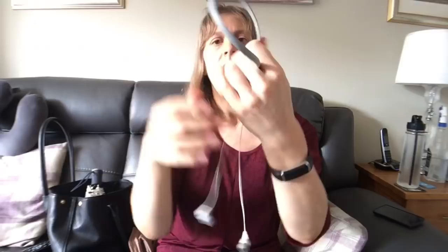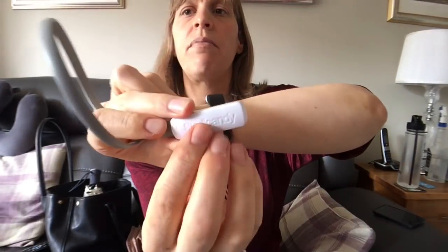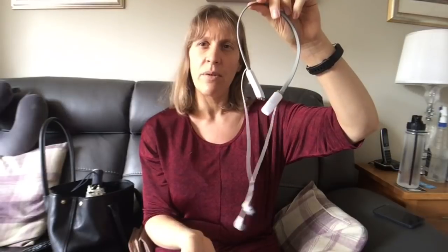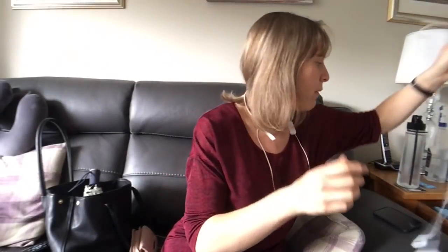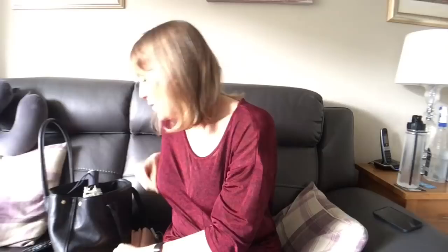I then have some Bluetooth earphones — they are the Skullcandy brand. These are really really good; dead easy to link to your phone or iPad via Bluetooth, and you can just hook them around your neck and listen. I mainly use them at the gym. At home I have pairs of earphones in a drawer, but if I'm out at the gym, walking Charlie, or going out for a walk in Bridlington, I've got my Bluetooth headphones in my bag. The only thing is keeping them charged.